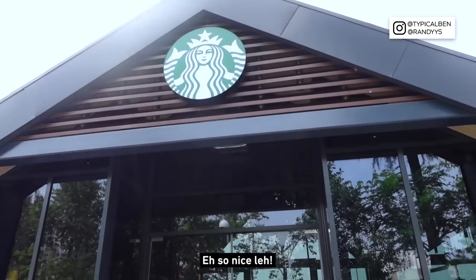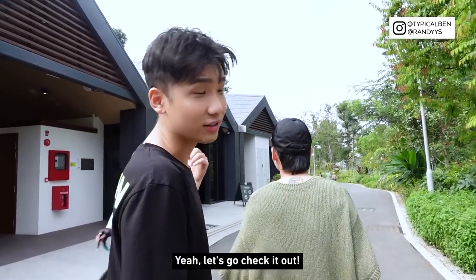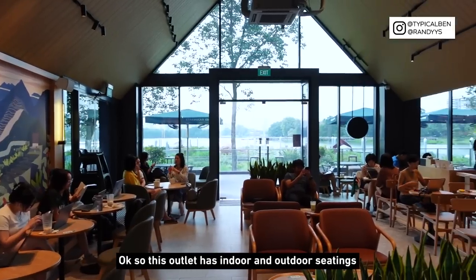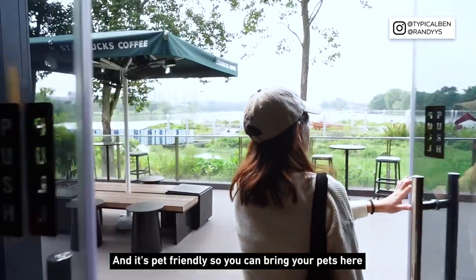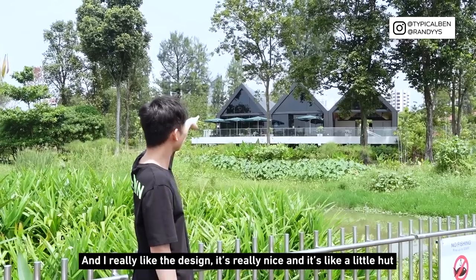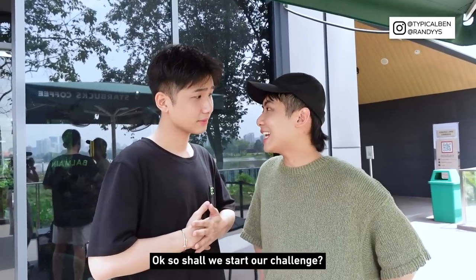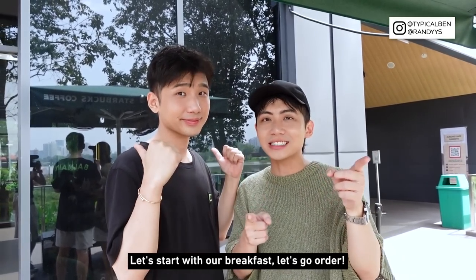Okay so we are here. It's so nice — very different from the Starbucks I usually see. This outlet has indoor and outdoor settings and it's pet friendly so you can bring your pets here. I really like the design, it's really nice. It doesn't feel like we are in Singapore. Shall we start our challenge? Let's start with our breakfast.